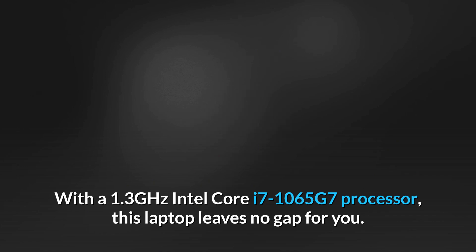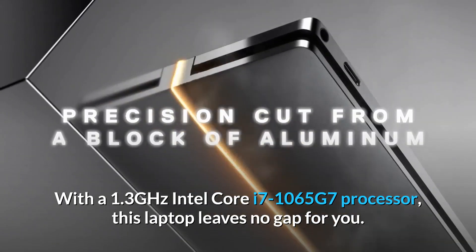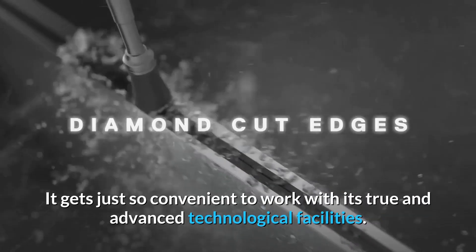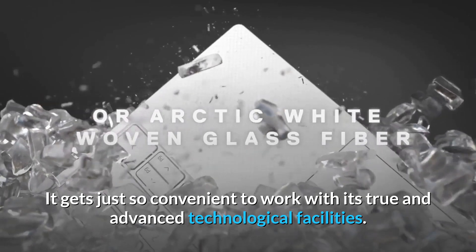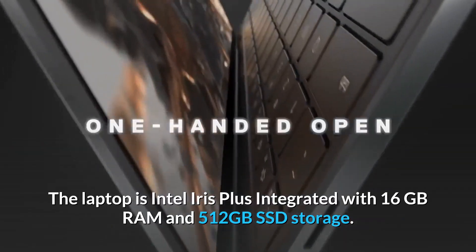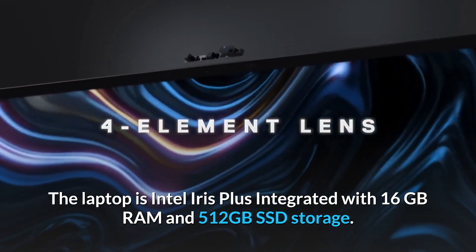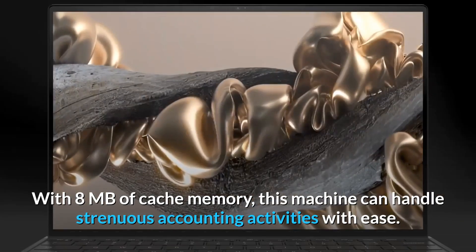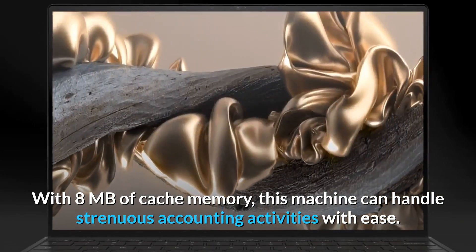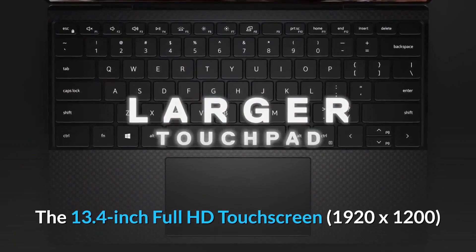It has a 1.3 GHz Intel Core i7-1065G7 processor. This laptop leaves no gap for you — it gets just so convenient to work with its true and advanced technological facilities. The laptop is Intel Iris Plus integrated with 16 GB RAM and 512 GB SSD storage with 8 MB of cache memory.